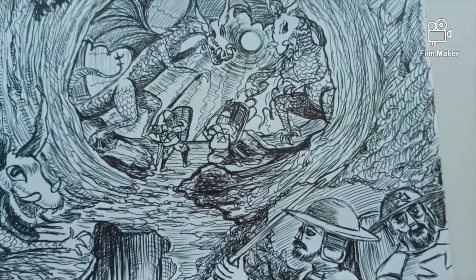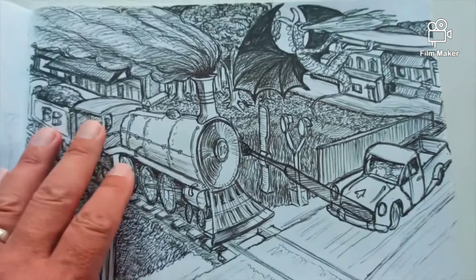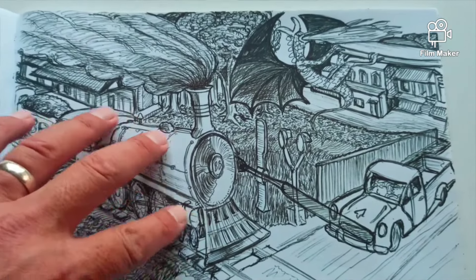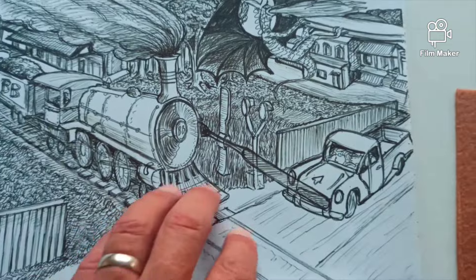I built a forest scene — a cave with some dragons, some knights. This one I wasn't sure where I was going. I did the train first, then a car and some buildings, and I ended up putting a dragon in there. I didn't know where I was going with this one.